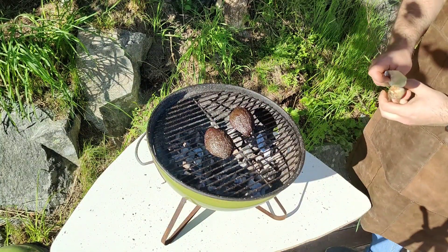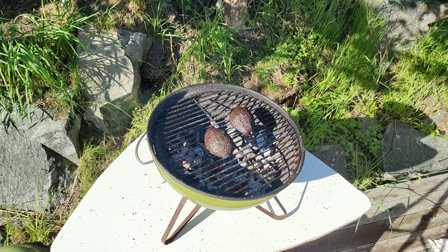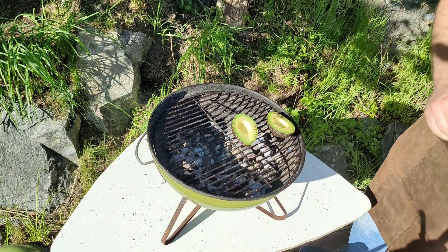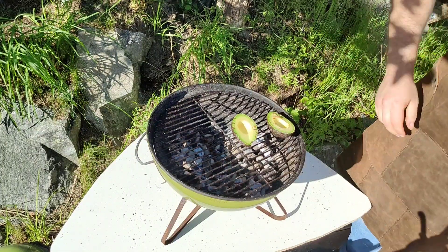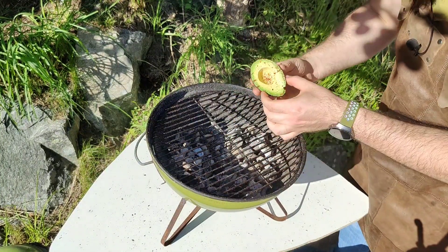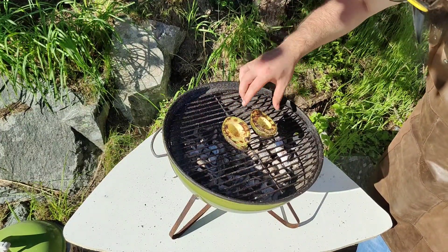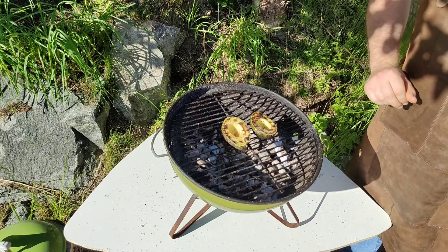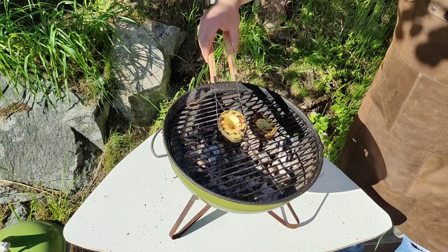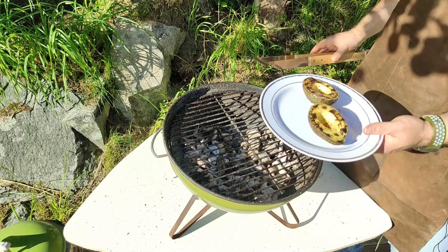I have absolutely no idea how long I should grill them for, and I'm pretty sure I was supposed to put some salt on them before. I just checked the notes and yes, I was supposed to put salt on it before. Hopefully it's not too late — salt and pepper. There goes the salt, there goes the pepper. Back on the grill. The avocado looks good — I'm gonna leave them for a bit on the other side too, just to warm it all the way through. It's sizzling so it should be done, and it actually looks appealing.